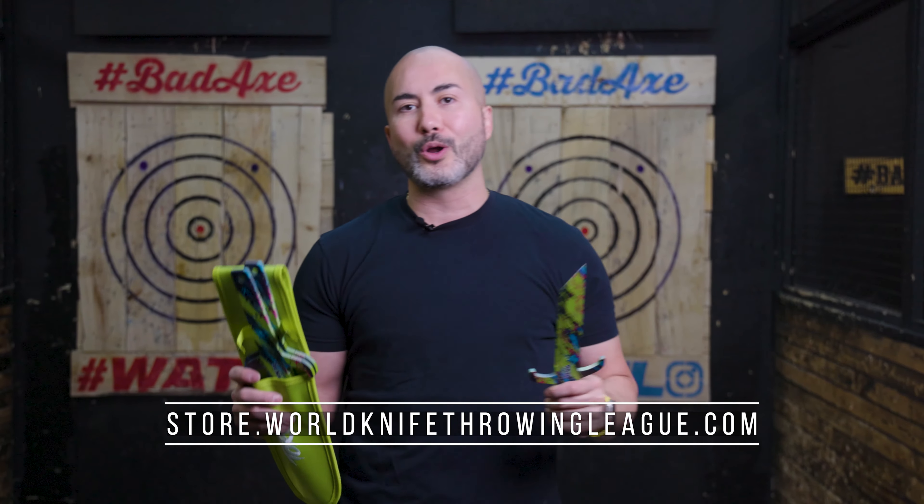You can throw them in WKTL. Pick them up. Quantities are limited. They're available on store.worldknifethrowingleague.com. Get them while you can. Thanks for watching everyone.